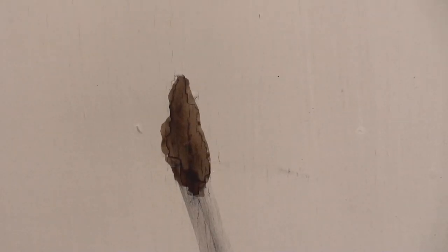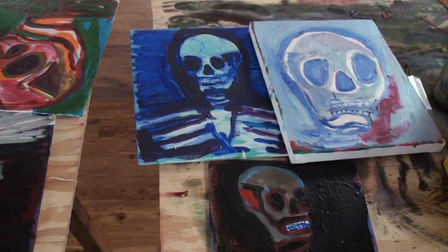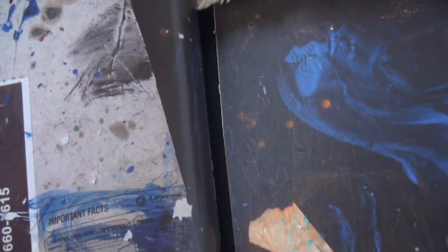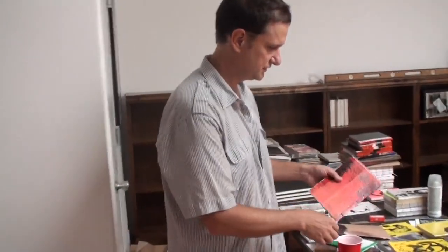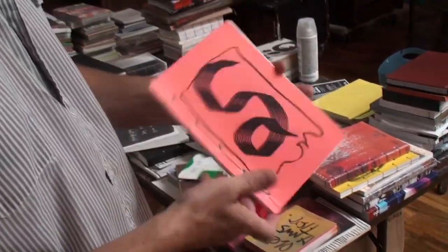Can you explain the timeline of how you got into making books and then partnered with someone for a small press? Well, I started — I've always made books because of printmaking. I studied printmaking, and I learned Japanese binding, which is where you sew the books together. So I've always sewn pretty much any loose paper together that I can and made books.